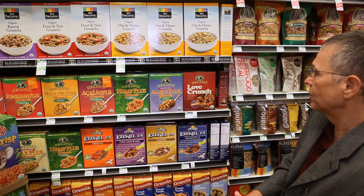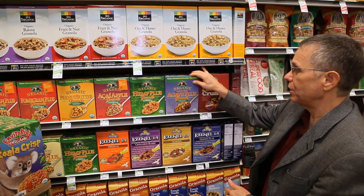Here's the granola section, and as we mentioned, granolas these days can be pretty high in added oils and fats, added salts, and even added sugars. And in fact, if we look close at some of these, we'll see just that.